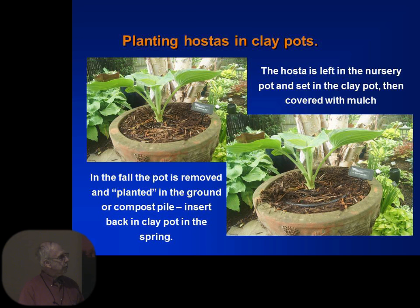This is one way you can do pots. If you look here, there is the black nursery pot. I put a couple of bricks in the large pot so that the top of the black nursery pot is slightly below the rim. I put mulch all the way around it and leave it in there. Then in the fall, I take that pot out. If you have a totally unheated garage or a potting shed, you can store those over winter. The other way is to go to your compost pile, dig a hole, set the pot in at about a 30-degree tilt so water can run off, and leave it all winter. The hosta thinks it's in the ground, and in the spring when it starts coming up, put it back in the pot.